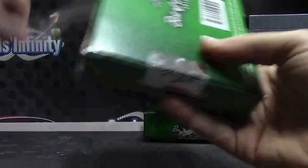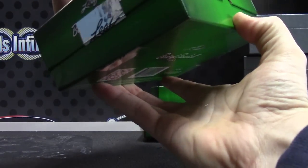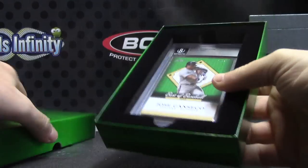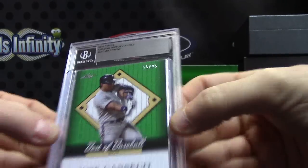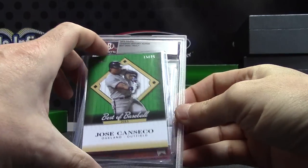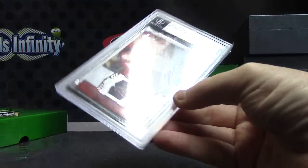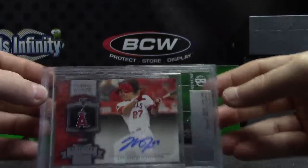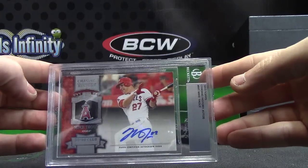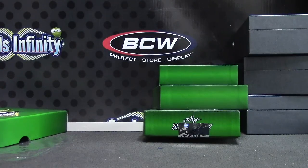And the last one — Jose Canseco, 15 of 25. And chase in history — Mike Trout. 2013 Topps Mike Trout autograph. Chase in history. All right, Jason, that'll do it, bud. I appreciate it as always, man. I'll get it on the way. See ya. Bye.